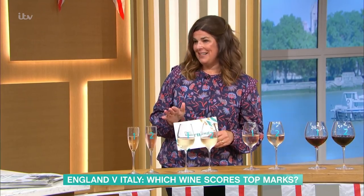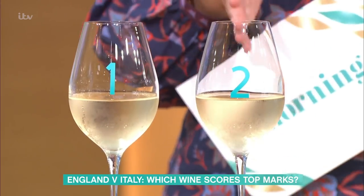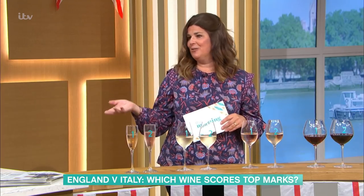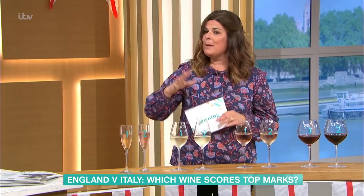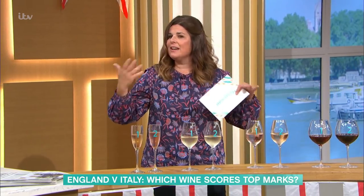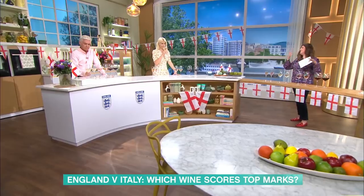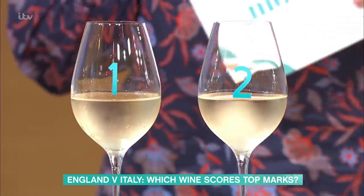Next, we're on to the whites. We've got a Pinot Grigio — which is a very well-known, very easy-drinking Italian white — and the other is an English white made from Bacchus and Sable Blanc. They're both quite similar in that they are really lovely, refreshing, aromatic, easy-drinking whites. Both of these would sit very happily in your fridge door. But which one do you prefer?